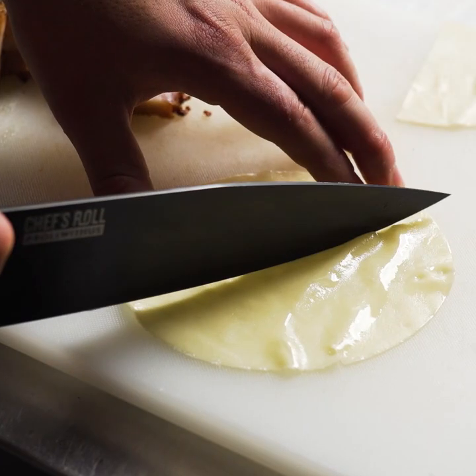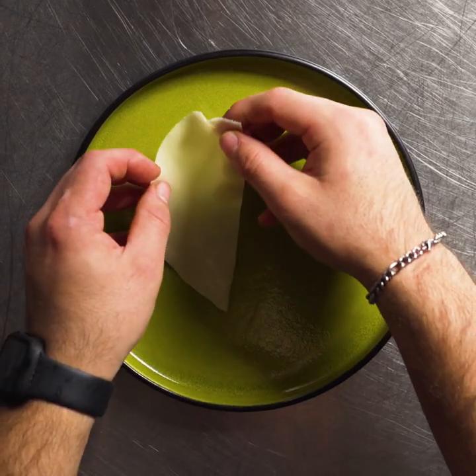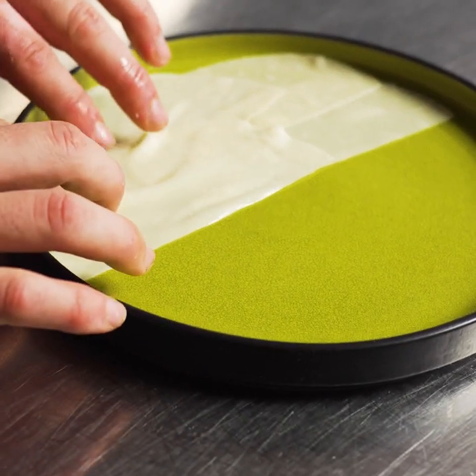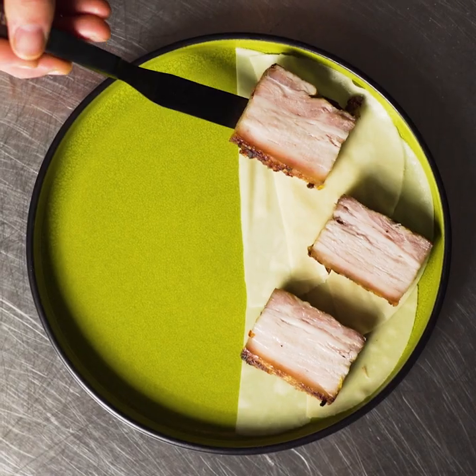The inspiration for this dish came from turkey dinners. I love the sweetness from the squash, the saltiness from the pork belly, and the richness of the sauce, which gives it that classic homestyle feeling.